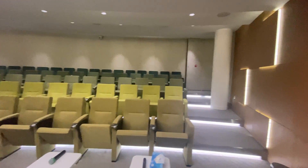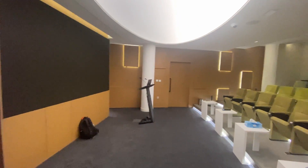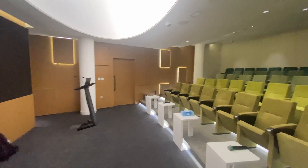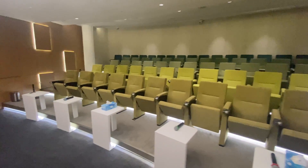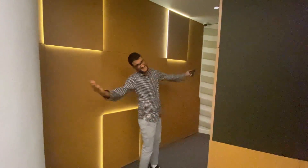This is the Knowledge Center, one of the presentation rooms. We've had so many events here — career talks, staff presentations, and guests from other universities. Today there will be a presentation on Kilo Aura.